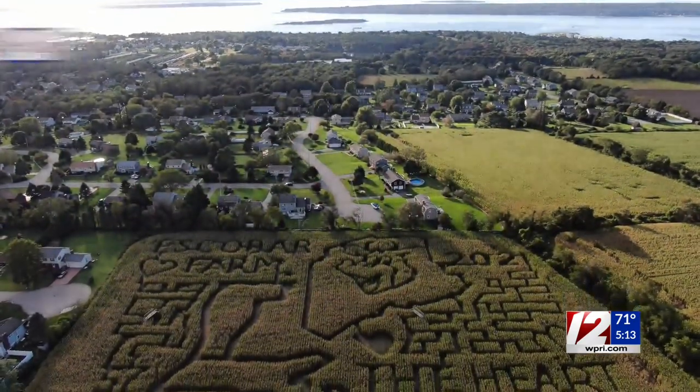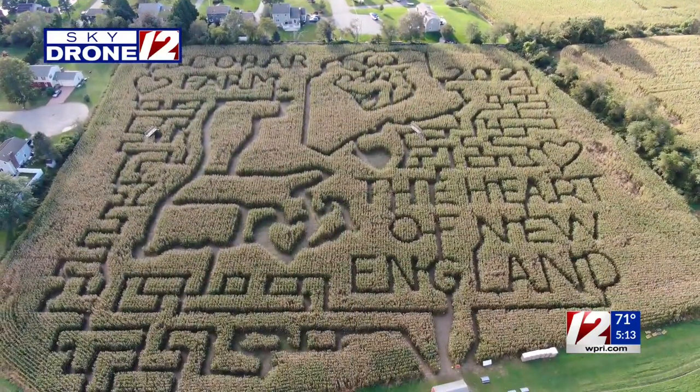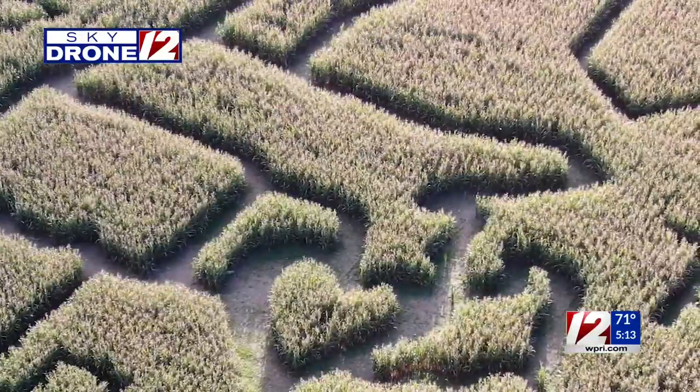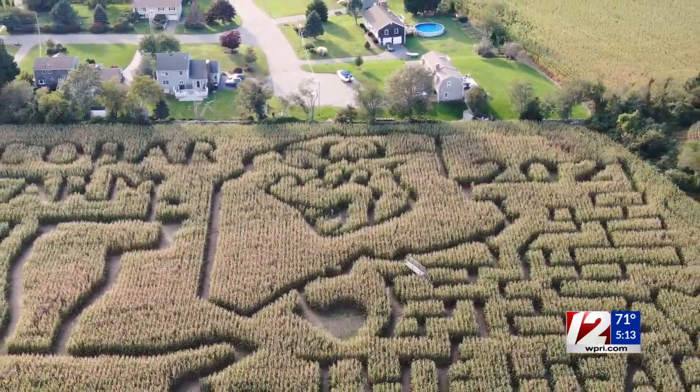Escobar Farm is the heart of New England — that's what is carved into this maze of corn. With a map of New England and a cow smiling down from Maine, you could wander around this field for a couple of hours.